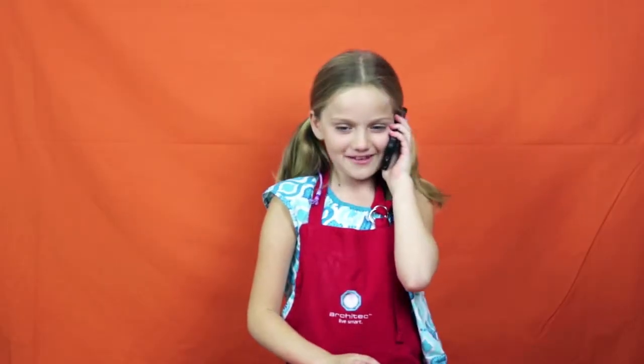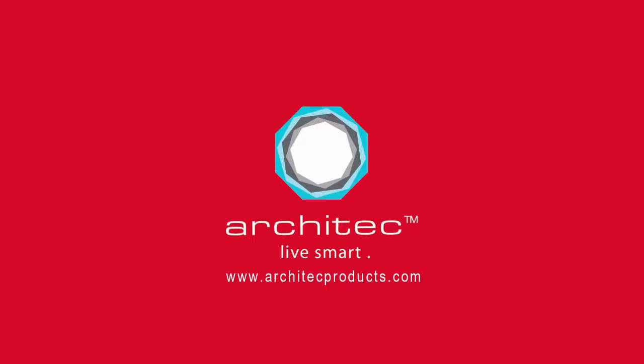Mom, can you come get me? No way! Alright, bye! Bye-bye! Thank you.